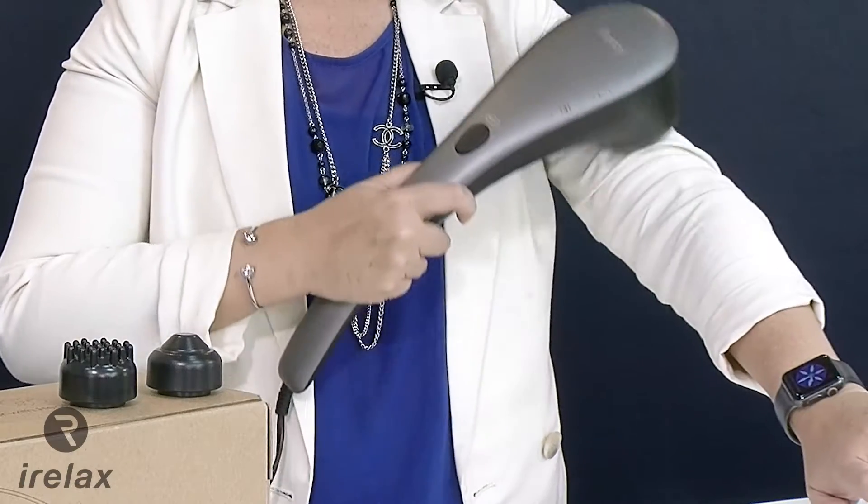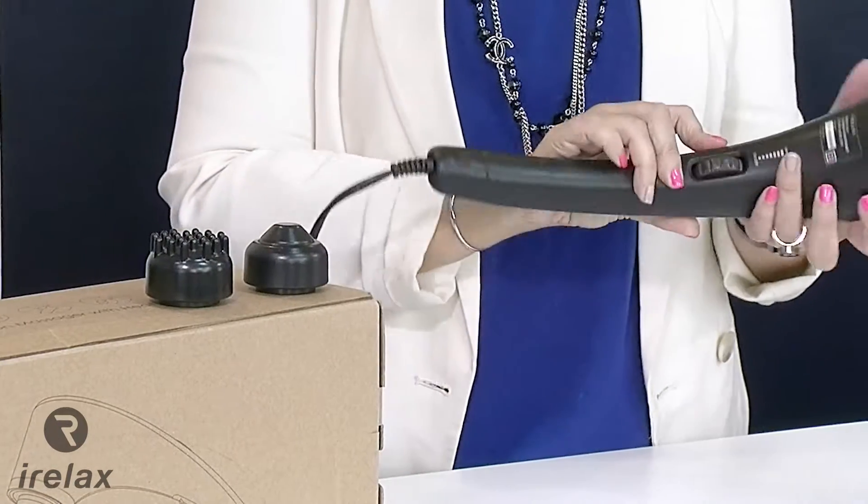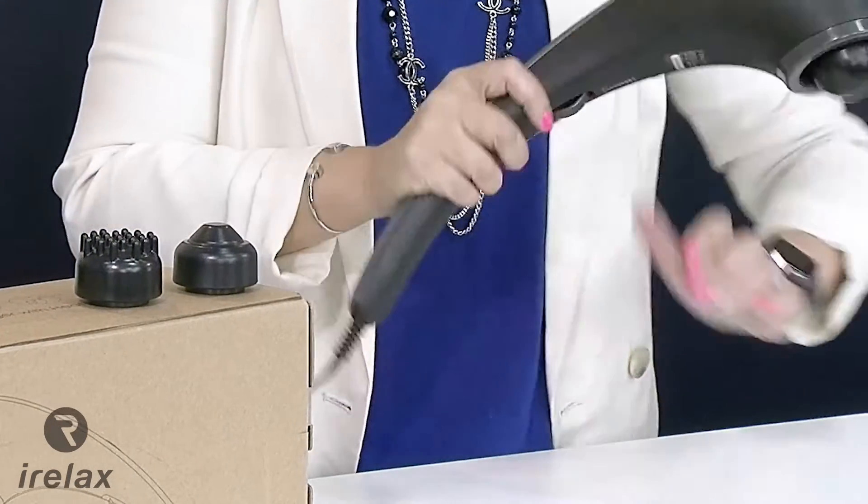Its ergonomic shape makes it easy to hold and control, and you can finally target those sore neck and shoulder areas with ease. With changeable massage heads and variable speed settings, the iFancy delivers targeted stress-relieving massage and is the perfect gift for someone special, or treat yourself and make relaxation on a daily basis easy.